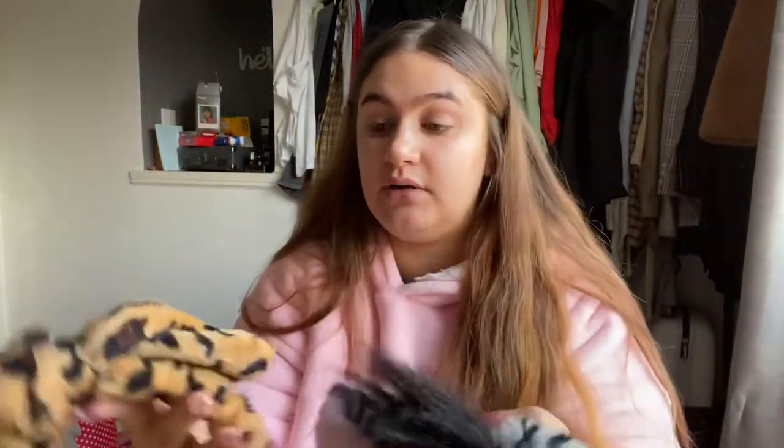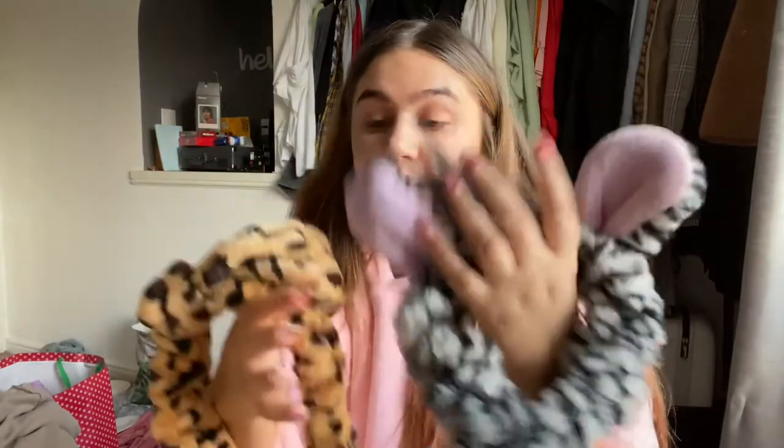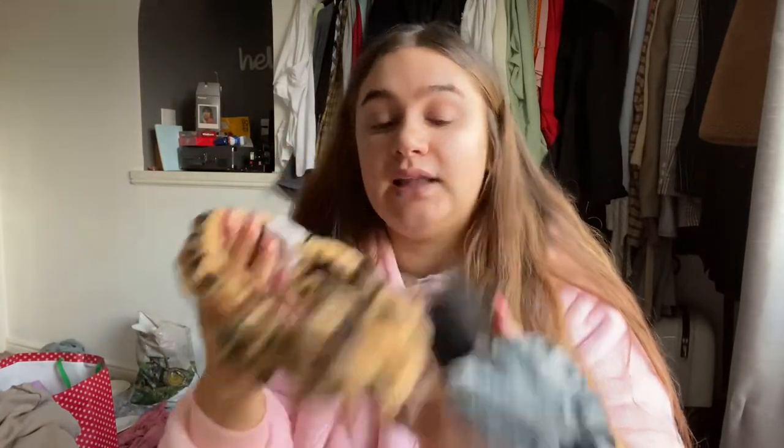I'm going to start by putting my headbands in. How cute are these — I got this one from Primark and my friend Jess got me this one for my birthday last year. I feel like I need something to put them all in instead of them roaming around.